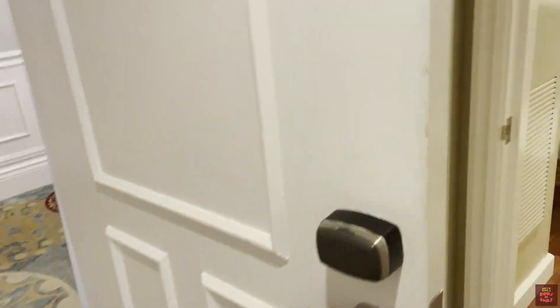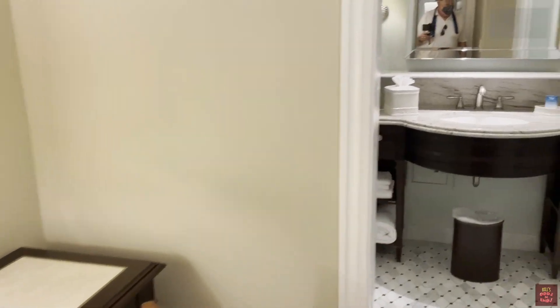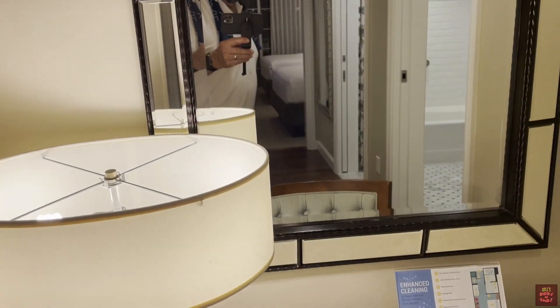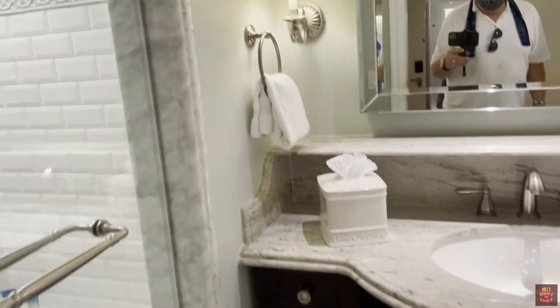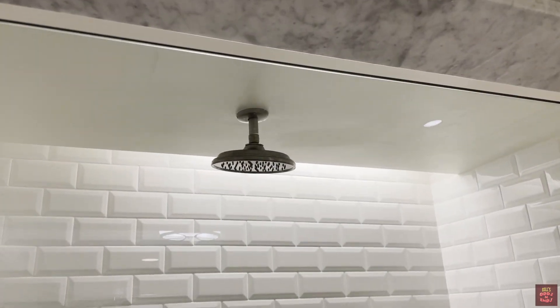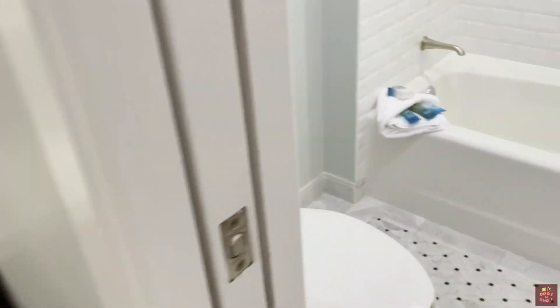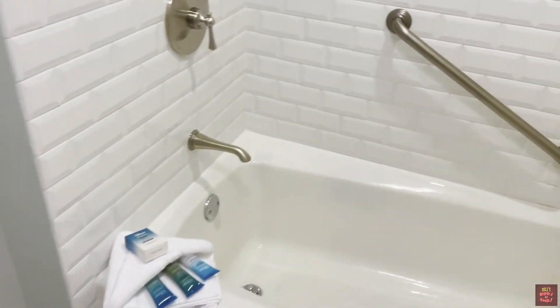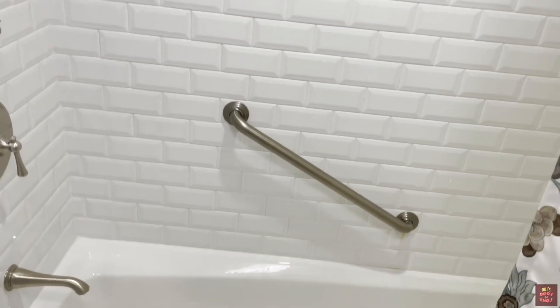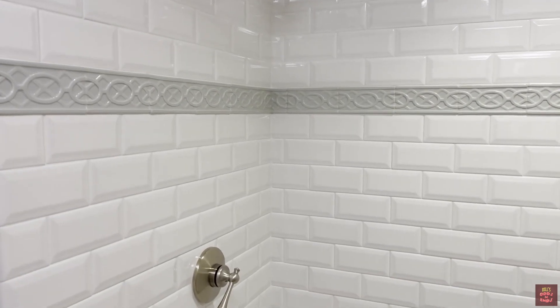Dishwasher. Go down this way. More bathrooms. Another desk. This is a little bit smaller bathroom. Still a pretty good sized shower. And a commode. And a tub — regular tub in this one. But it's nice you have a tub and a shower.